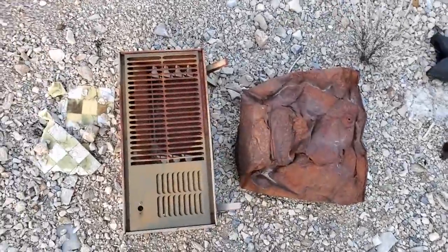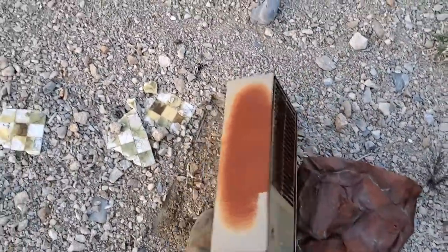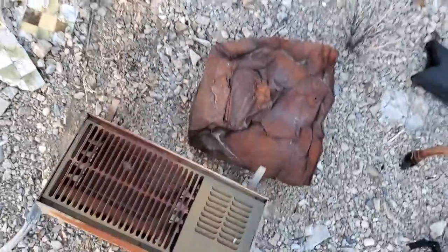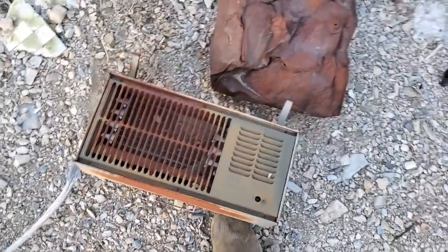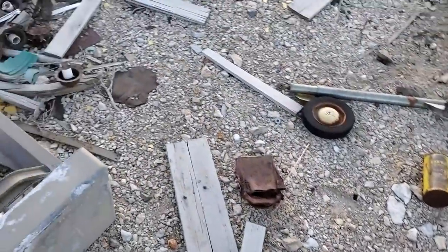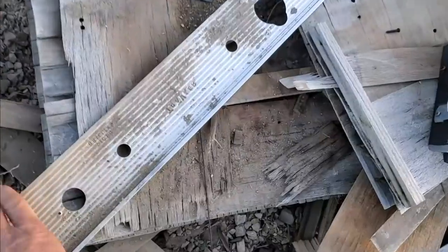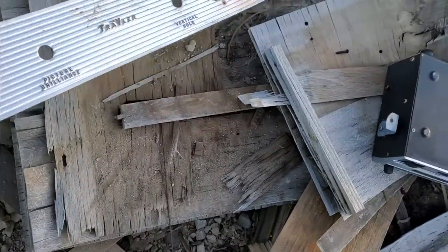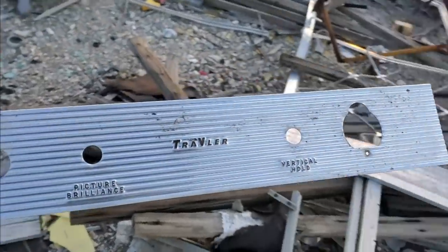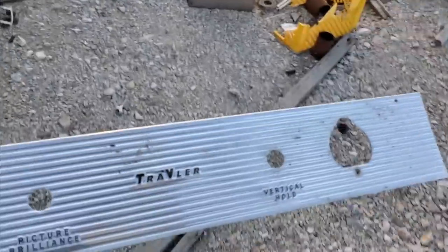There's an old electric heater — I bet this still works. What is there to go wrong with it? It's just a big resistive element, as long as it doesn't go open. Look at here, this looks like the plate that goes on here.